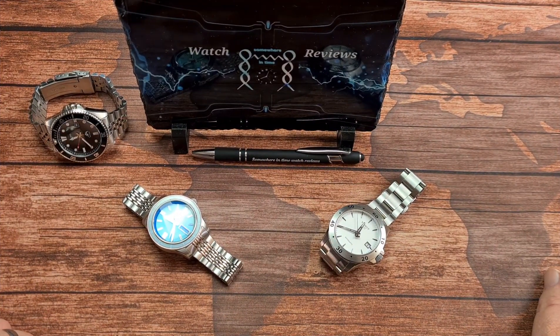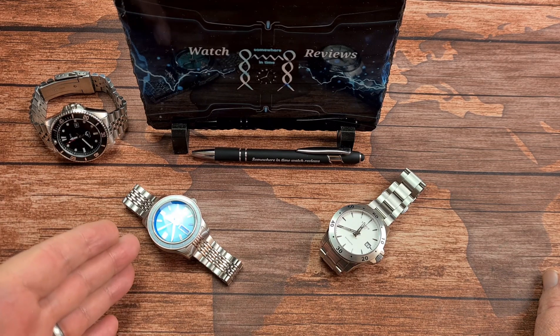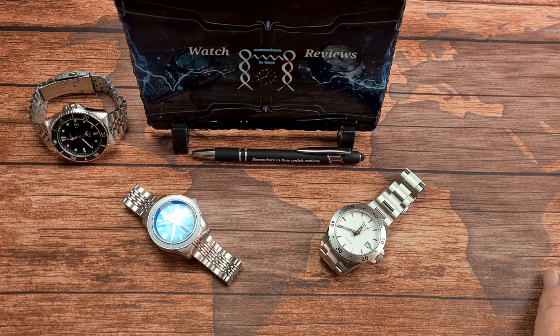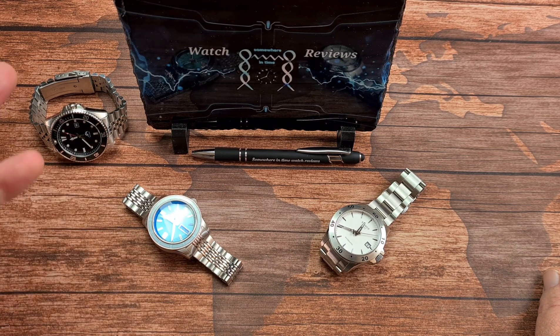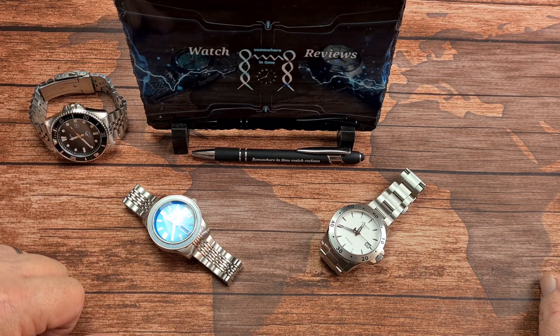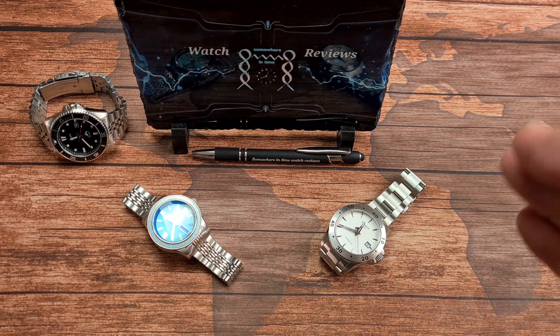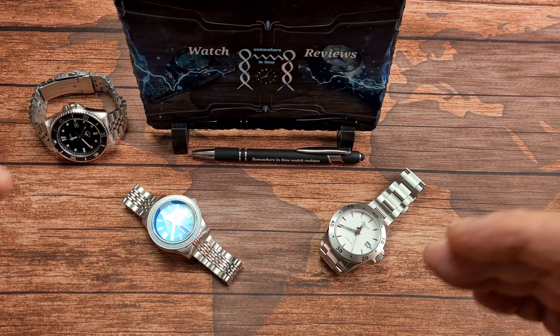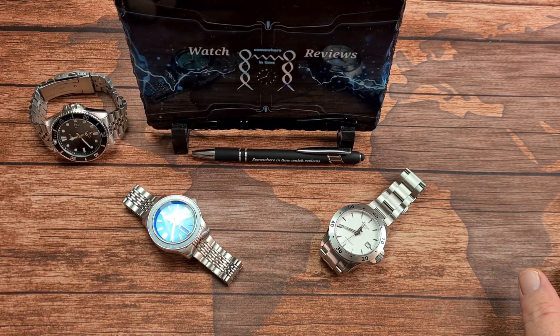Hi there folks, and welcome back to the channel, and another one of these wonderful head-to-heads. Today, we are taking a look at a micro-brand, which is Radcliffe Watches from Oxford, right here in the UK, and this one here is from Tissot, and it is the V8 SwissMatic. Kind of comparable in prices, and we're going to score them like a football match. Each round will have a total of three points available: three points for a win, one for a draw, and zero if they lose the round.